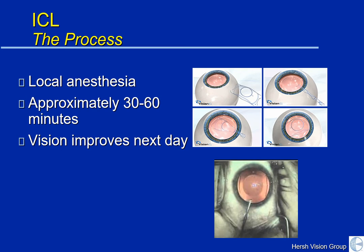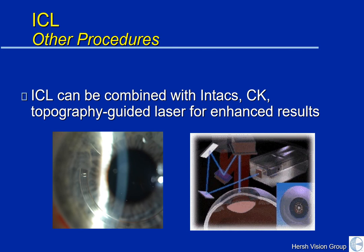Visual acuity tends to improve the next day and can be rather dramatic in some cases. The intraocular lens only corrects the large degree of myopia or nearsightedness. The ICL can be combined with Intacs, conductive keratoplasty, or topography-guided laser treatments in order to further smooth the cornea in keratoconus and improve the visual results.